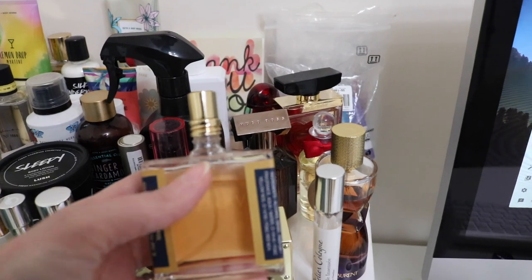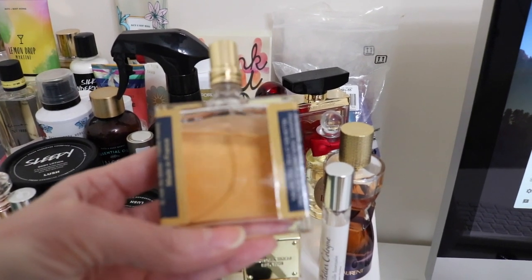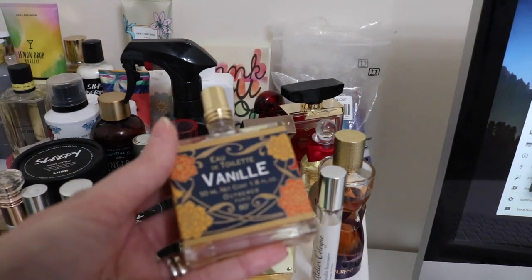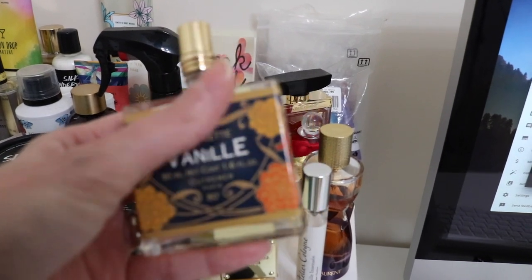You can see - look at this huge dent. That was full all the way up into the neck, it was really full. I used the heck out of this. Somebody told me this has been discontinued, which kills my heart because it's such a stunning vanilla.